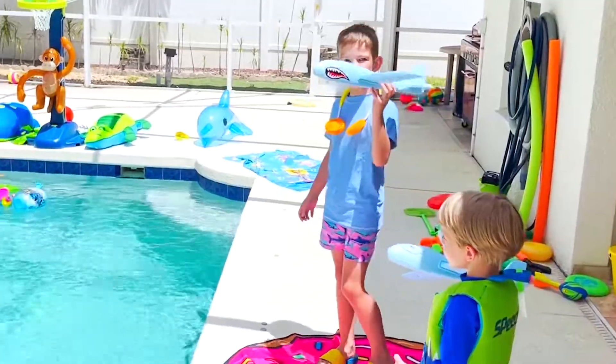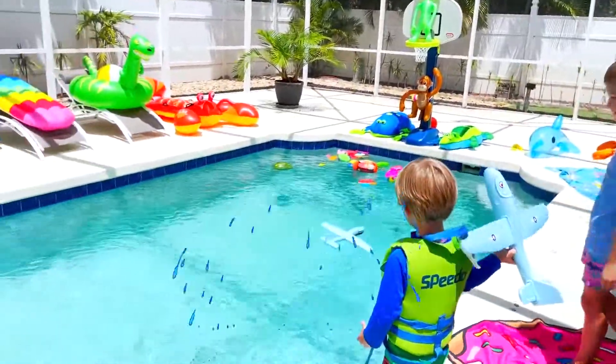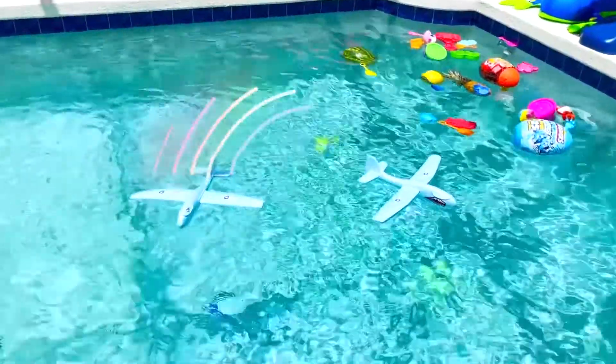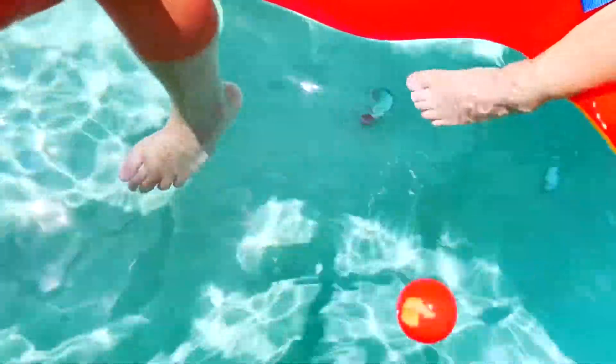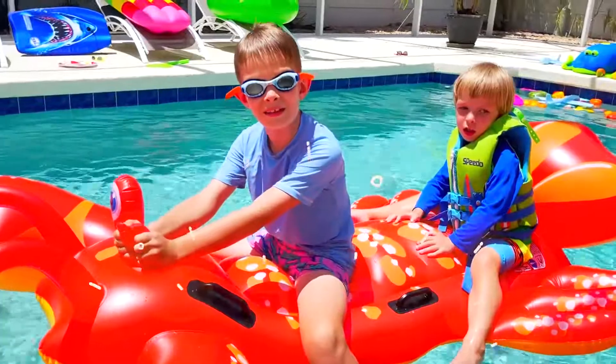Let's see if the plants sink or float. Plants also float! How about golf balls? Let's see if they sink or float. Sinks!